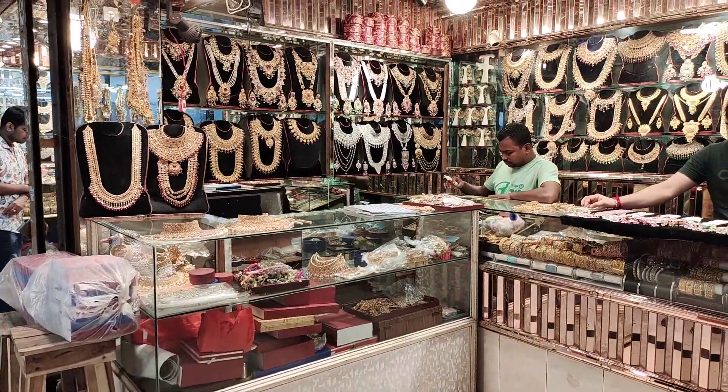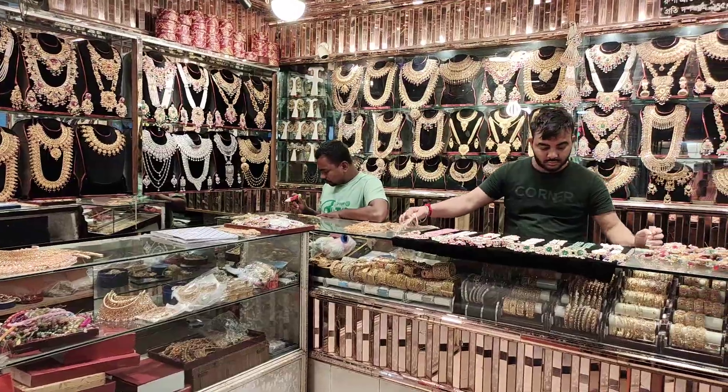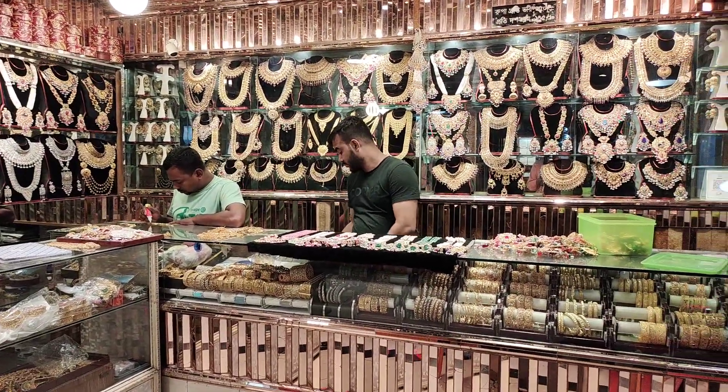Asalaamu alaikum friends, how are you? I am also known as New Roopon Jewelers. Friends, I am very happy to see this jewelry collection.